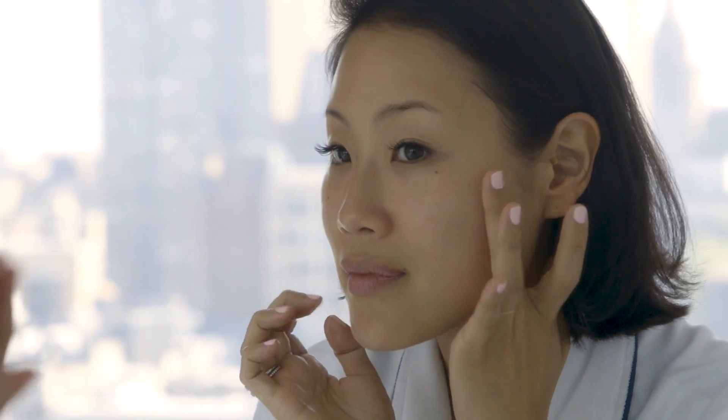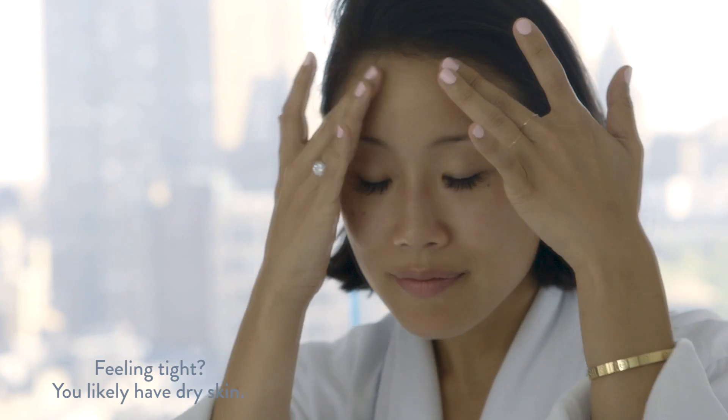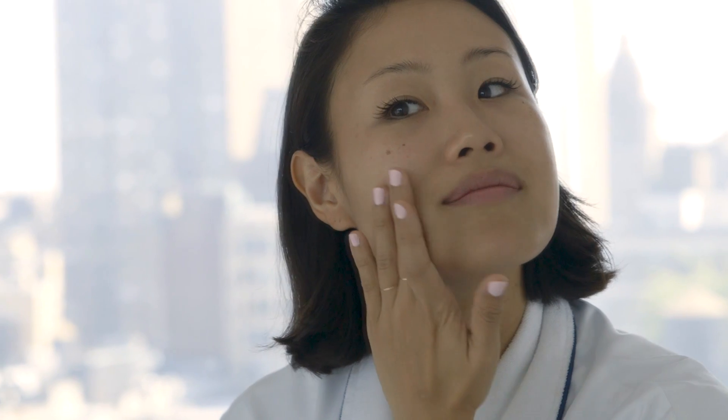If you feel your skin feeling tighter, a little bit uncomfortable, a little bit more brittle, you probably have dry skin. It just means that you don't have as much lipid production on the surface of your skin.